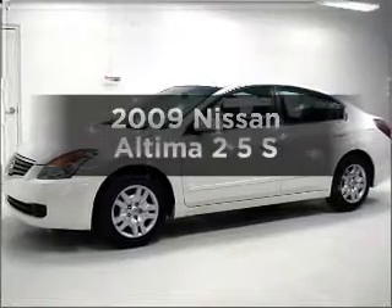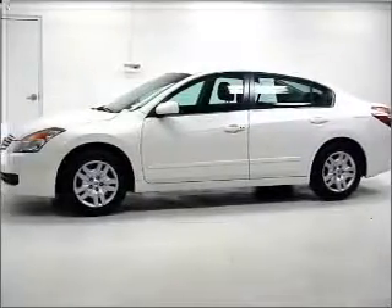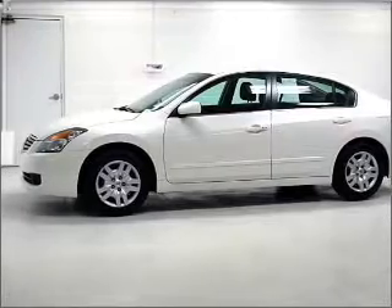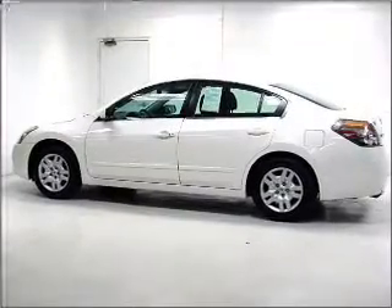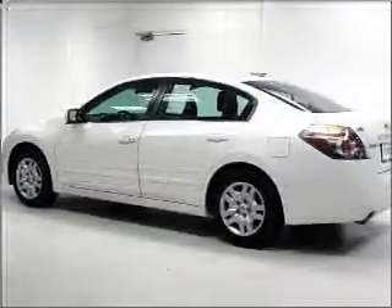Check out this 2009 Nissan Altima. If you're looking for an automobile with great attributes, look no further. With an efficient four-cylinder engine that gives you more control with its manual transmission, you will appreciate the safety feature of anti-lock brakes.